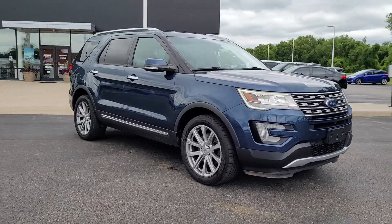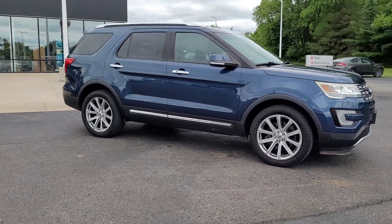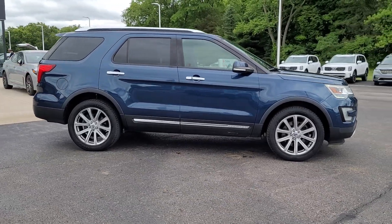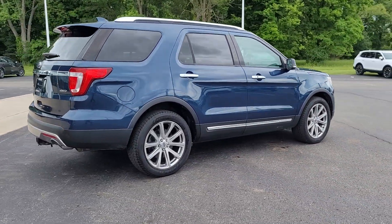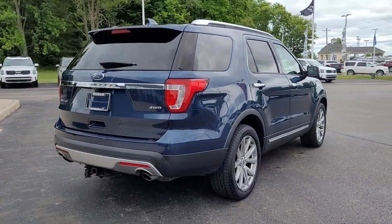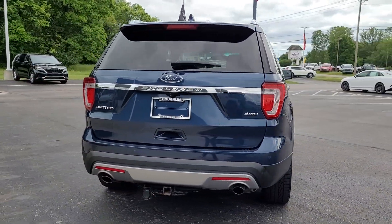Introducing the 2017 Ford Explorer. With less than 80,000 miles on the odometer, this vehicle stands out from the rest. Take on every project with confidence in this spacious, versatile Explorer.